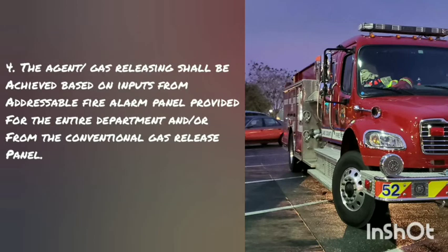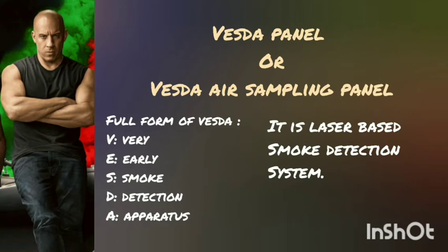Fourth, the agent or gas releasing shall be achieved based on input from an addressable fire alarm panel provided for the entire department or from the conventional gas release panel. Let's talk about another part of the system, which is called the VESDA panel or VESDA air sampling panel.